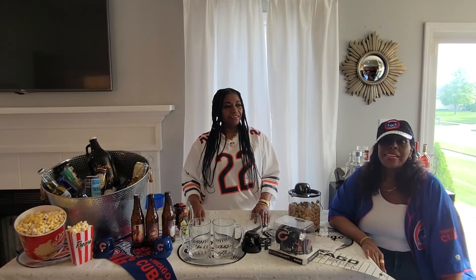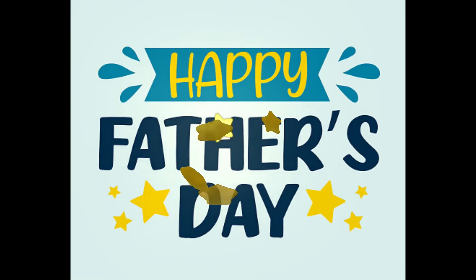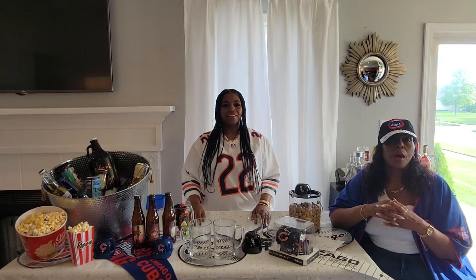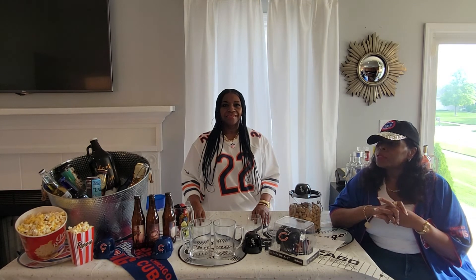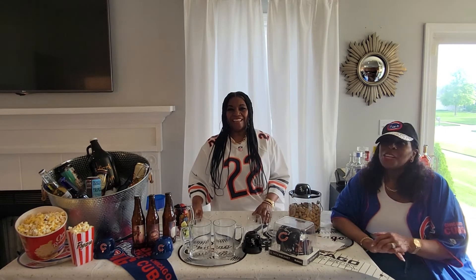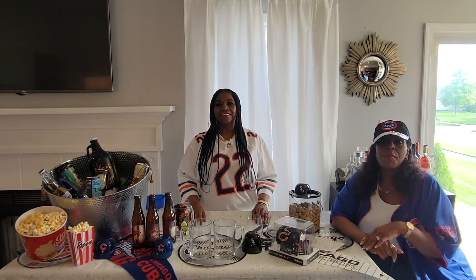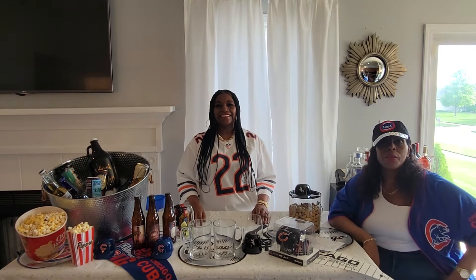Today we are celebrating Father's Day and we're going to mix it up a little bit. Instead of the normal cocktails, we are going to have our own little beer fest in honor of Father's Day. We're going to have some ales, IPAs, and ciders — a little variety of everything, because typically that's what dads like to drink.